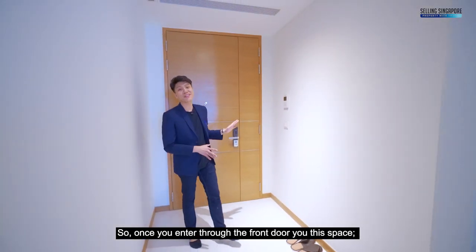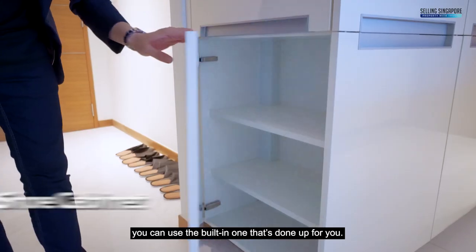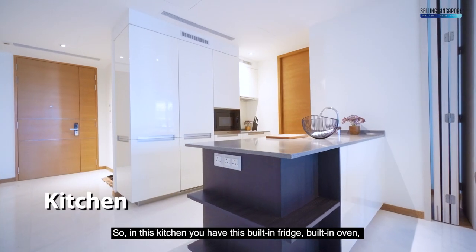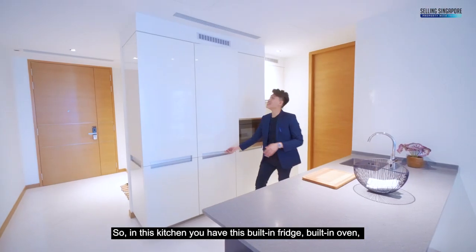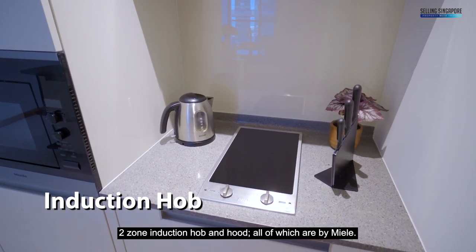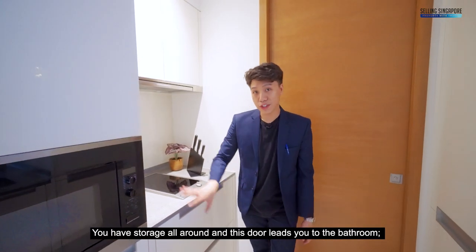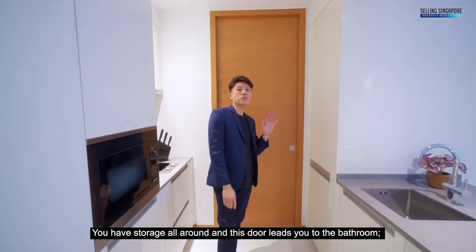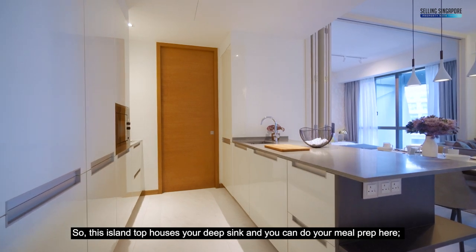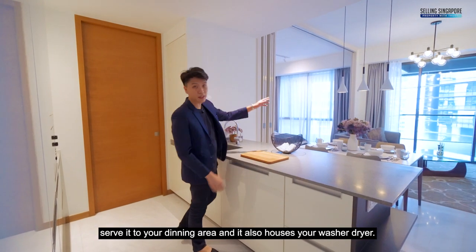So once you enter through the front door, you have this space giving you an option for carpentry or shoe rack. If not, you can use the built-in one that's done up for you. This leads you to the kitchen area. In this kitchen, you have a built-in fridge, built-in oven, two-zone induction hob and hood, all of which are by Miele. You have storage all around, and this door leads you to the bathroom, which we'll get to later. This island top houses your deep sink where you can do your meal prep and serve it to your dining area.